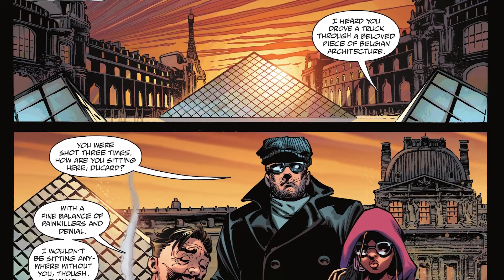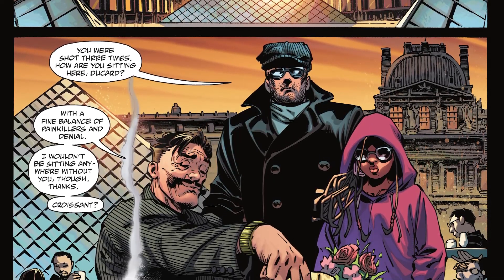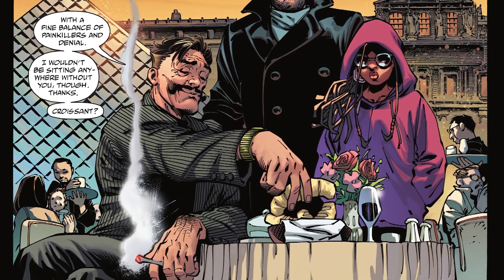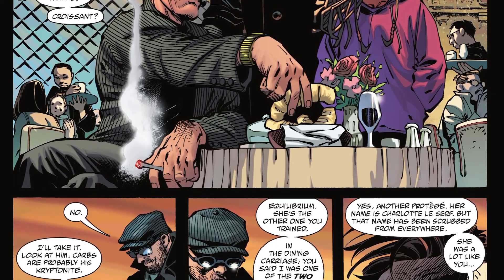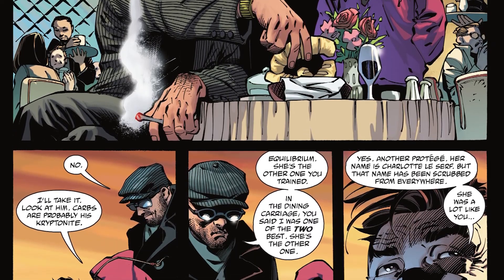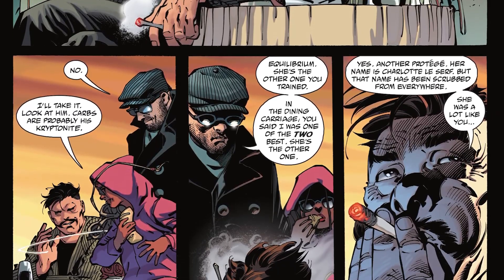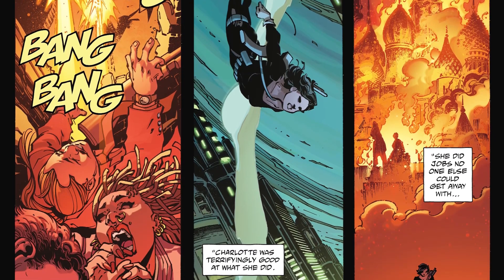Bruce goes to meet Ducard at the first place they met, near the Louvre, asking how he is there after being shot three times. Ducard says it's a fine balance of painkillers and denial. Bruce wants to know who Equilibrium is, since he knows Ducard trained her as well. Ducard reveals that her name is Charlotte Le Cerf and she is a lot like Bruce in many ways, with a few key differences — like being able to kill people.